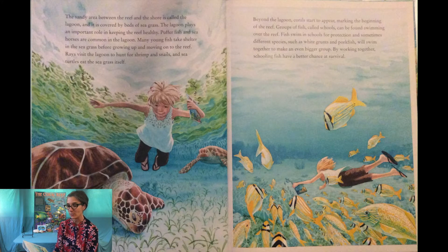The sandy area between the reef and the shore is called the lagoon and it is covered by beds of seagrass. The lagoon plays an important role in keeping the reef healthy. Pufferfish and seahorses are common in the lagoon. Many young fish take shelter in the seagrass before growing up and moving on to the reef. Rays visit the lagoon to hunt for shrimp and snails, and sea turtles eat the seagrass itself. Beyond the lagoon, corals start to appear marking the beginning of the reef.